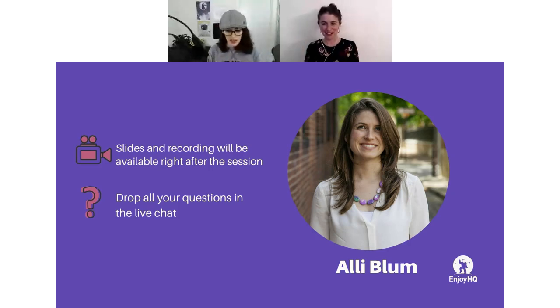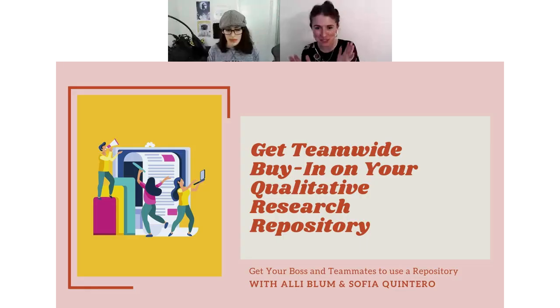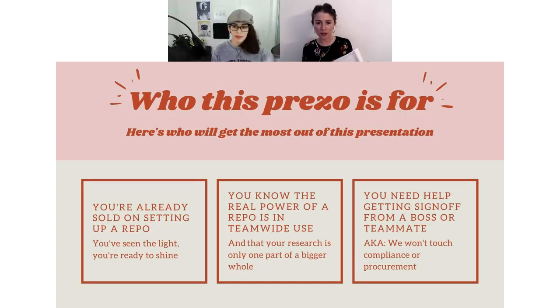Ali takes over: "Thank you so much for introducing me, Sophia. Thank you everyone for joining. I'm so excited to talk about this phase — that stage when you're really trying to get everyone who needs to use EnjoyHQ to use it the way you want them to, so that you can build the foundation of a solid research repository that you can eventually grow across the organization."